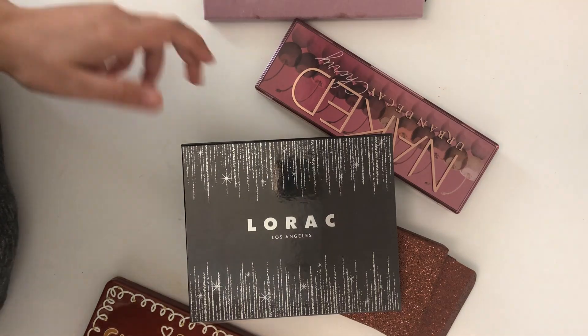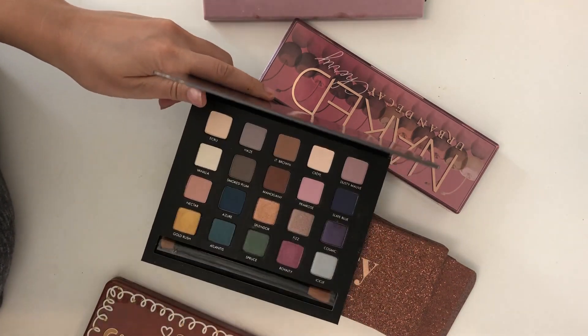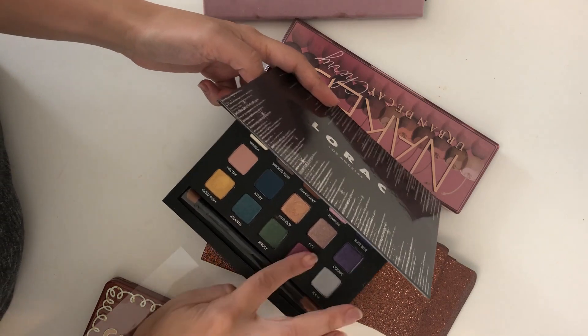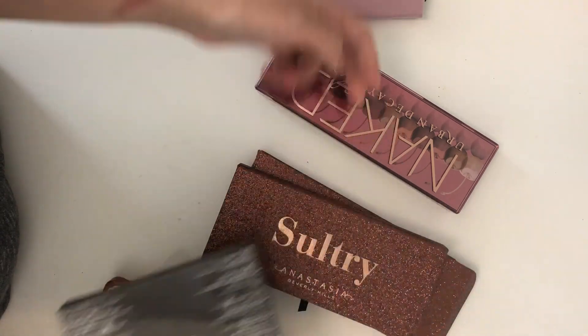Today I'm going to look at the new Lorac palette that just came out — I think it's really pretty. I am in love with their shimmer colors. This shade, Royalty, I could not find a dupe in any of the other holiday palettes.